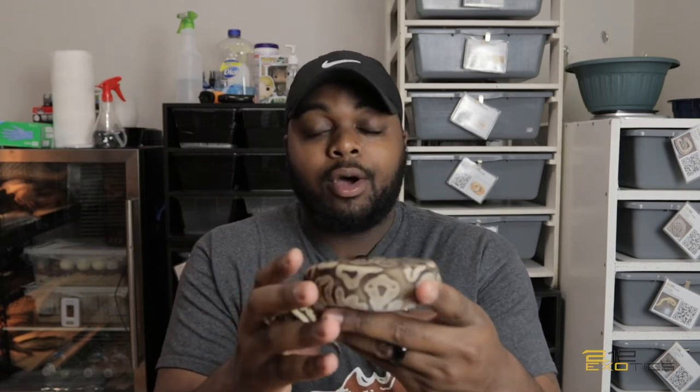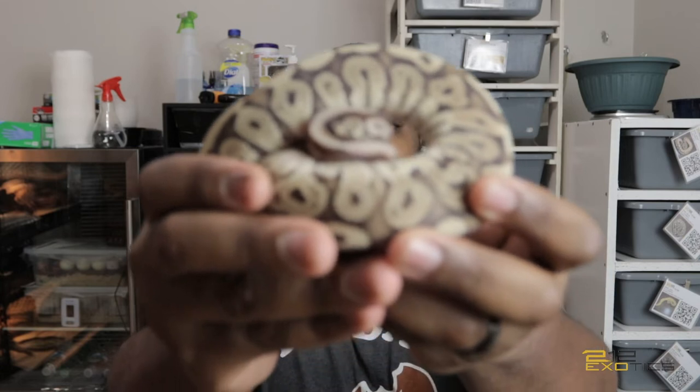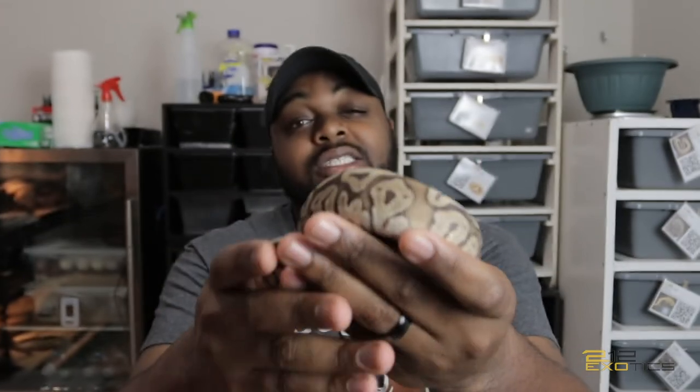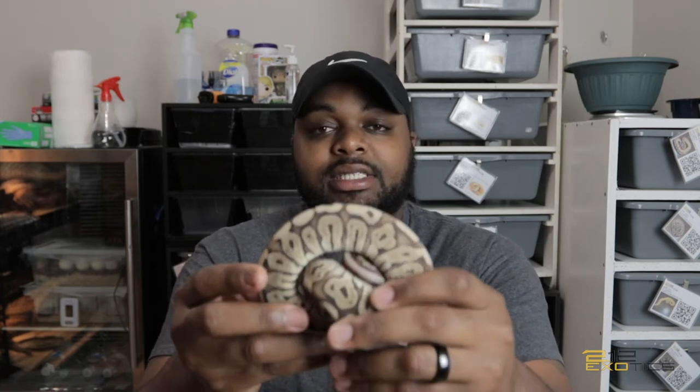I pulled this girl out last because she is a little firecracker. This is my hidden gene woma het red axanthic Lucifer. If you don't know much about the Lucifer line, it is one of Nerd's lines — it's another gene of fire. I don't want to misquote Kevin at Nerd, but I do know it is his gene, it is a line of fire, and it supposedly has more expression and enhanced traits.